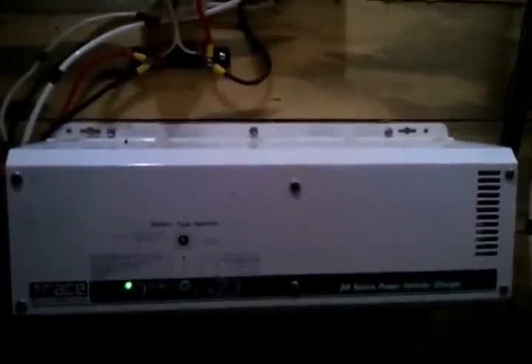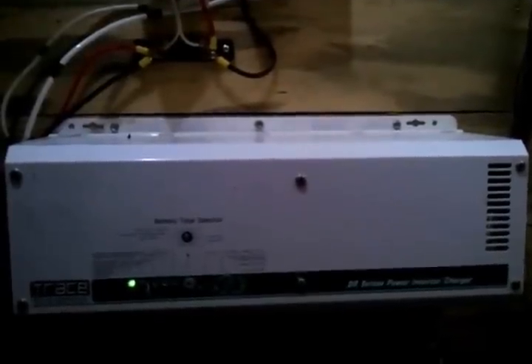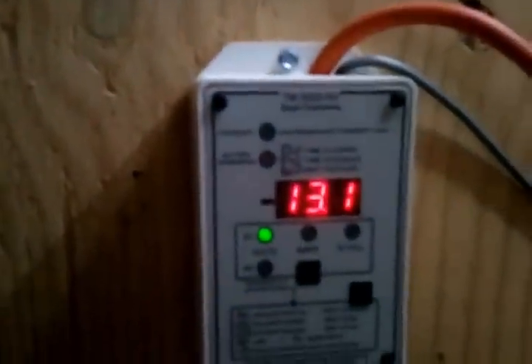Got on eBay a Trace 1512 inverter and paid $500 for it — new, unused, older model. There's a small shunt that lets me tell the differential between what's going into the batteries and what's actually being produced. And then of course there's the Trimetric on the wall.